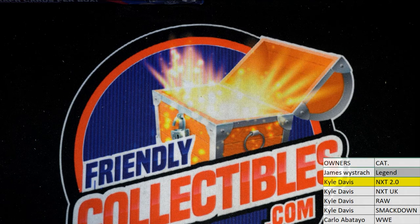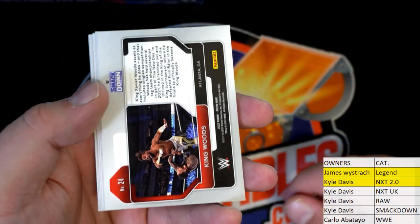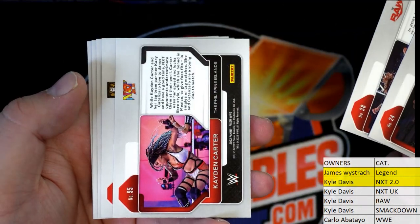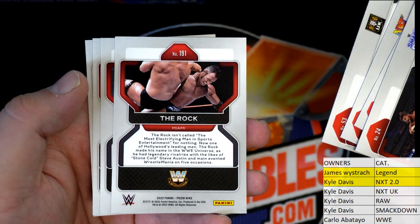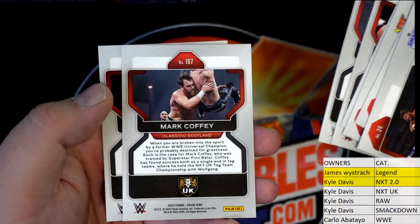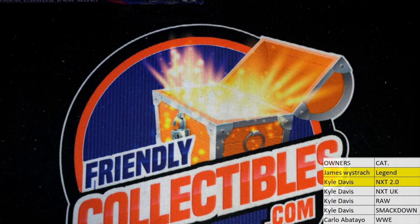All right, let me show you guys the cards. We've done three packs so far, pulled one auto, so we'll still be looking for the other auto — hopefully some golds, maybe a color blast, we've seen those before. We got Smackdown, Raw, NXT 2.0, NXT UK, WWE Legends — no NXT UK, NXT UK and WWE Legends.